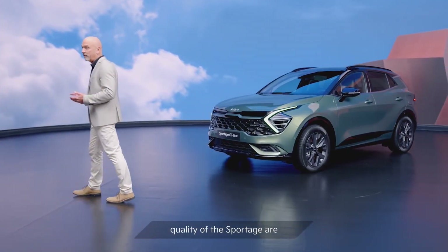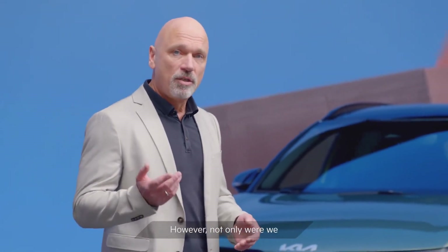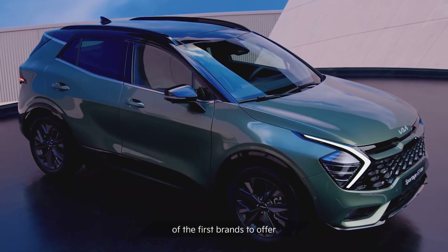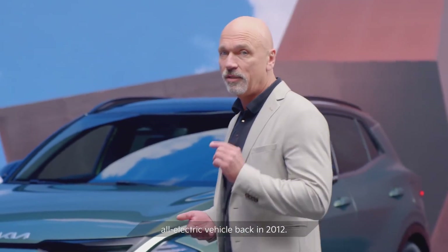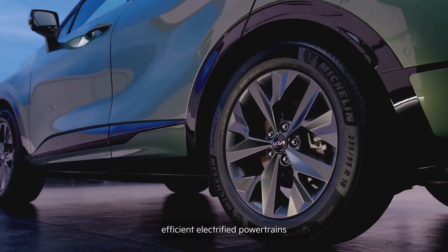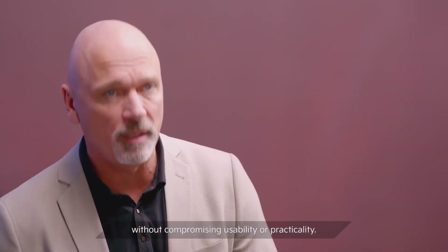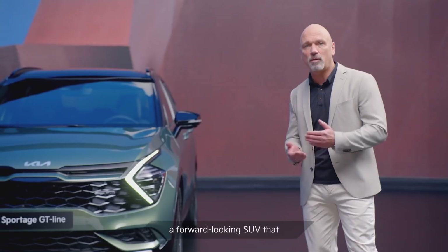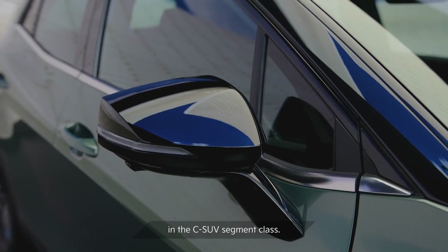The best proof of the quality of the Sportage are the 2.5 million satisfied customers around the world. Not only were we one of the pioneers of the SUV segment, we were also one of the first brands to offer customers a variety of powertrain options, starting with the first all-electric vehicle back in 2012. The all-new fifth-generation Sportage features a range of efficient electrified powertrains that deliver a lower carbon footprint without compromising usability or practicality. Sportage will live up to its reputation as a forward-looking SUV that offers much and delivers even more, moving the game on in the C-SUV segment class.